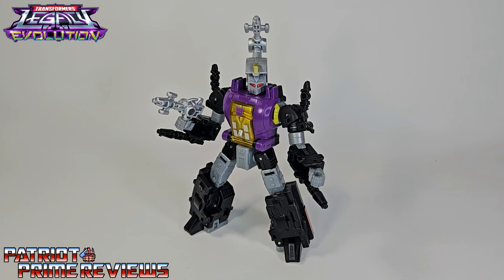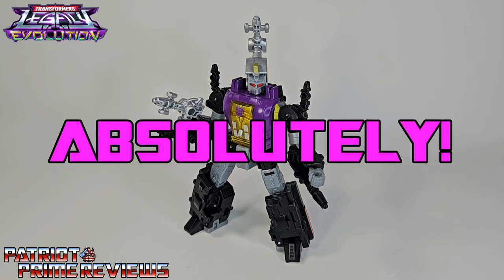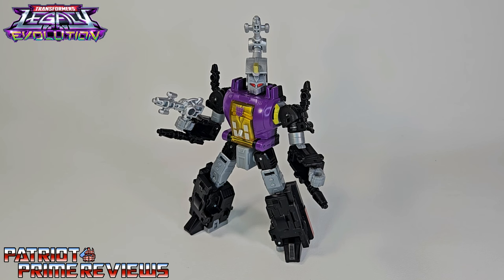Minor nitpicks aside, Transformers Legacy Evolution Bombshell is a pretty good Transformers toy and a great reuse of an existing mold. Legacy's been knocking it out of the park with their remolds lately. It's great to complete the three main Insecticons, but I really hope we get the deluxe Insecticons that were teased on the Legacy artwork. Does Transformers Legacy Evolution Bombshell belong in your collection? Absolutely — especially if you have the other two. You have got to complete the trio.